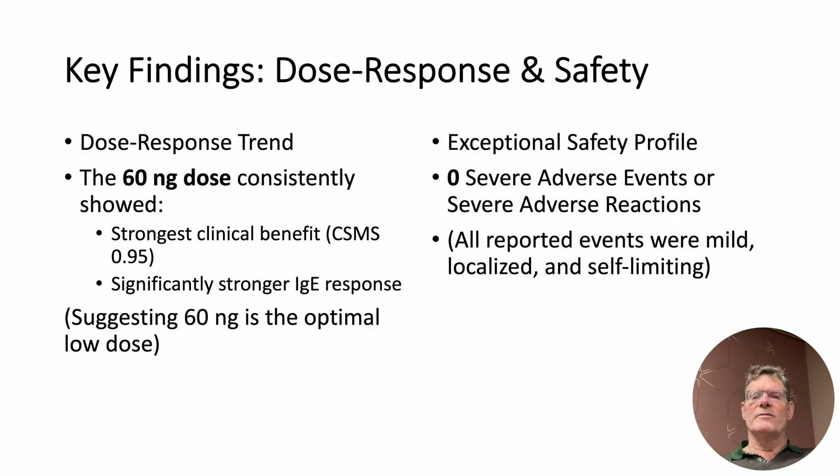Perhaps our most important finding was safety. The treatment was exceptionally well tolerated. We observed zero severe adverse events across all participants. The few side effects reported were all mild, localized, and self-limiting.